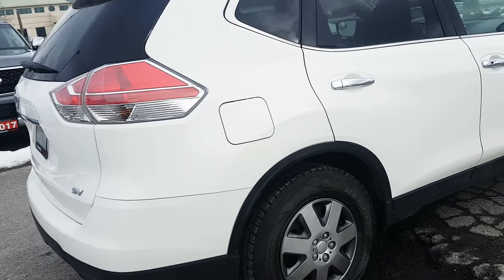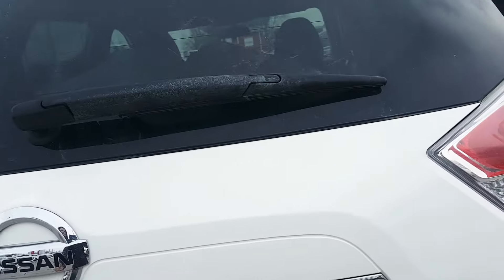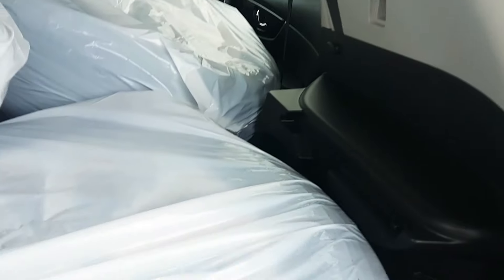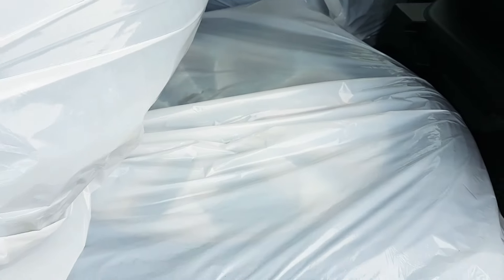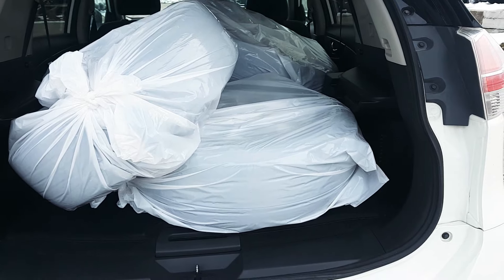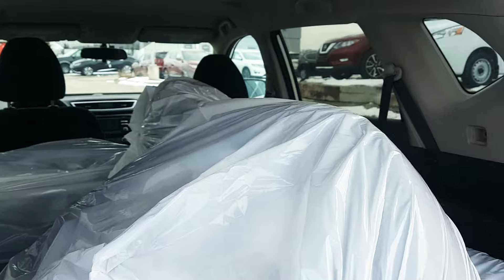I was really trying to find something wrong with this car and I couldn't, which is amazing. Two sets of tires — here are your factory all-seasons. The car has 17-inch aluminum alloy wheels with the Nissan logo. The tires are in great shape because the car has less than 33,000 kilometers and has been offset with two sets of tires, so there's lots of cargo space to fit those tires in the back.